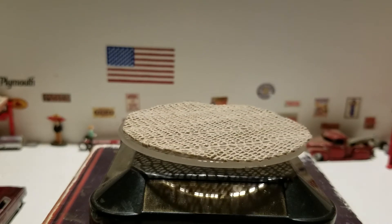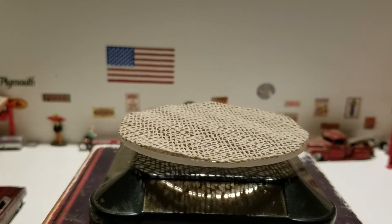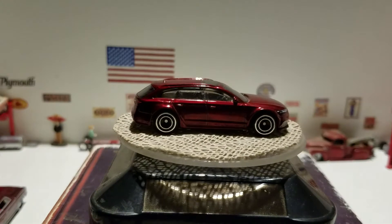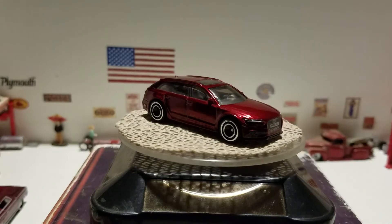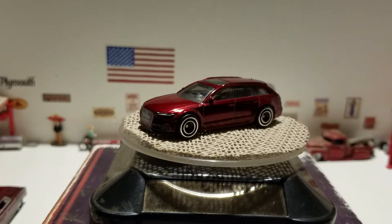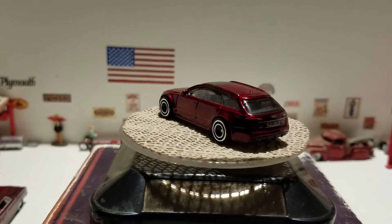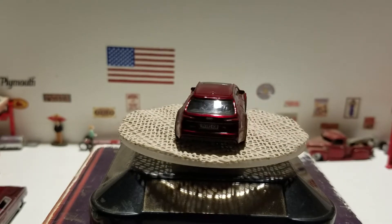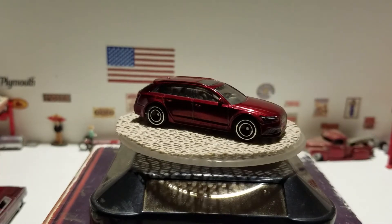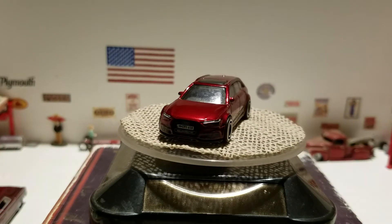Next is this nice red 2017 Audi RS6 Avant station wagon, where you can take the whole family to the drive-in if you'd like — a nice modern take on a station wagon. This is from Hot Wheels, and yes, it is a super treasure hunt. This nice 2016 Audi Avant from Hot Wheels.